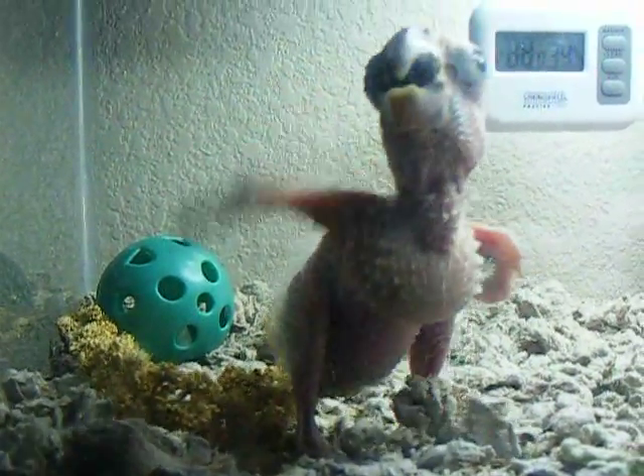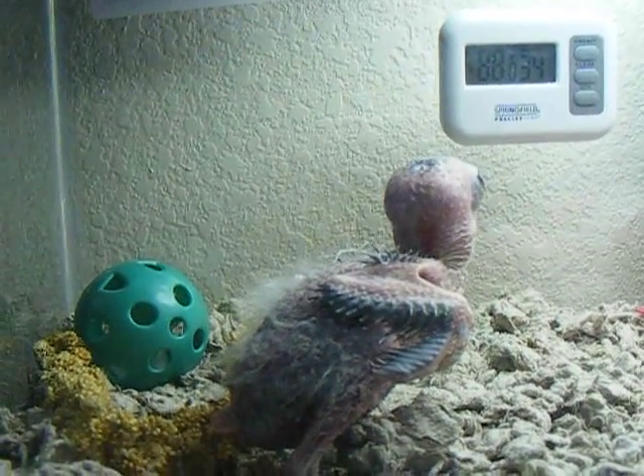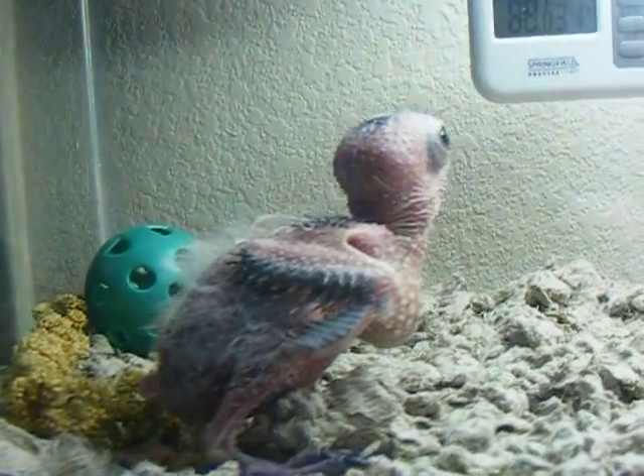Dr. Earhart explained that when their temperature lowers, everything lowers. And she was dangerously in trouble.